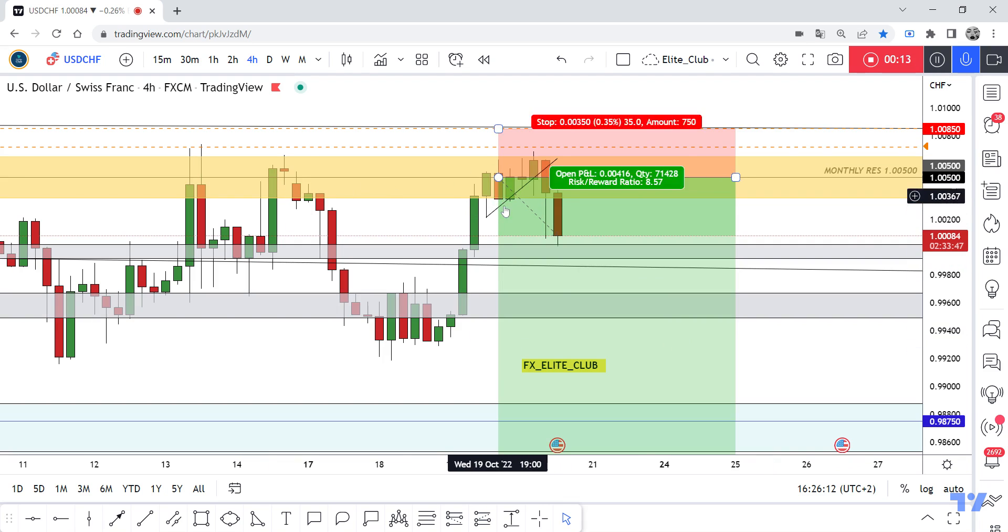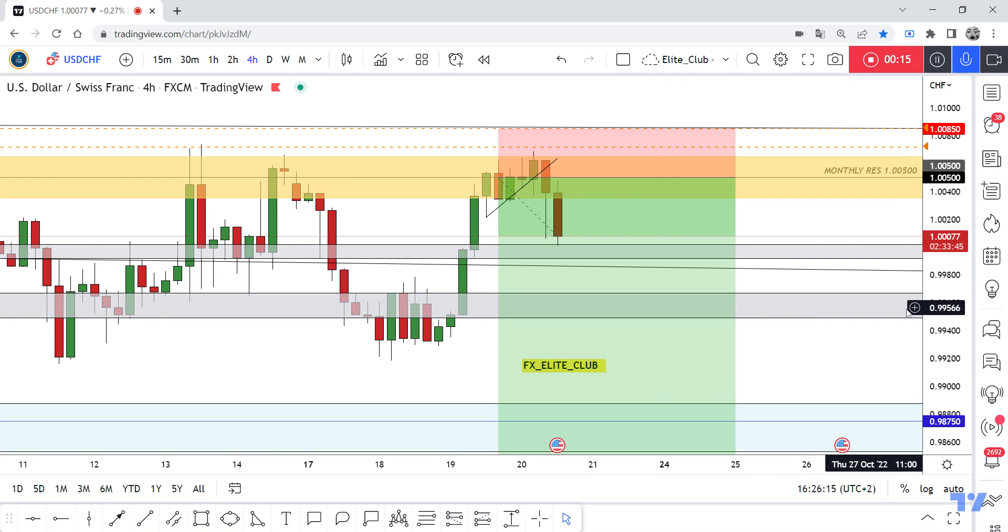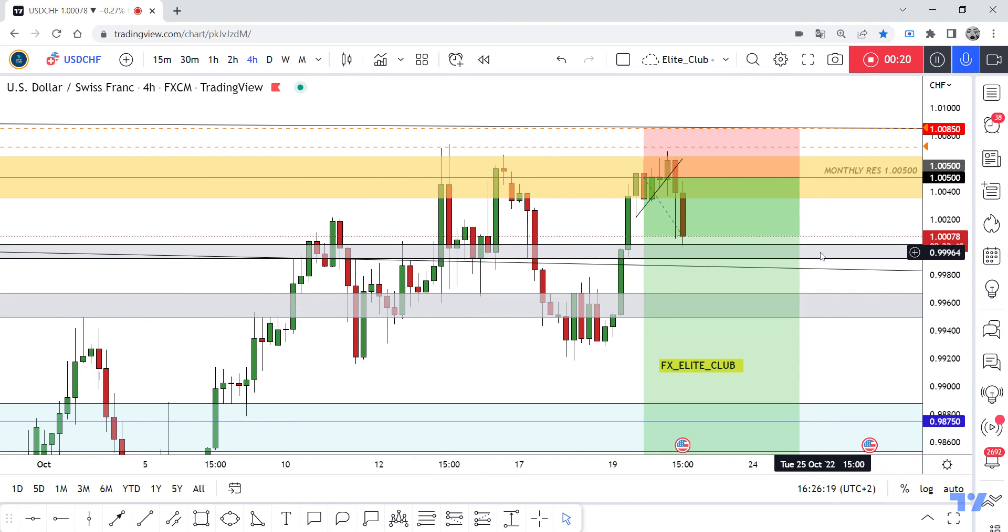When the price was here, I said the price would move to the downside, and that's exactly what happened. The price moved more than 50 pips with zero drawdown. Now I need a four-hour closure below this gray area to confirm that the price will continue to the downside.